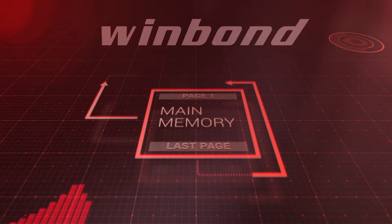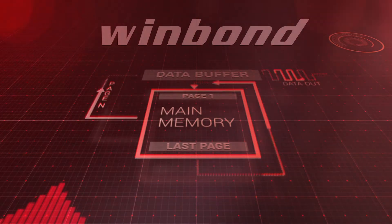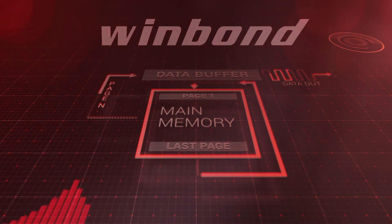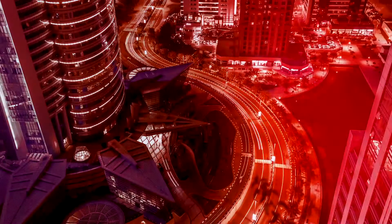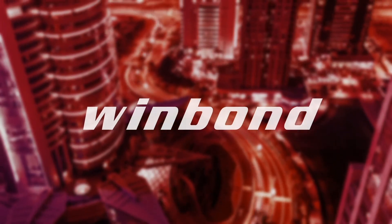WinBond offers a high-performance flash solution using WinBond's proprietary continuous read technology that achieves a data read and transfer rate surpassing current automotive grade high-density NOR flash. With a maximum transfer rate of 83 megabytes per second, it easily replaces the need for NOR flash memory. WinBond, proudly serving Tier 1 automotive OEMs for over 10 years.